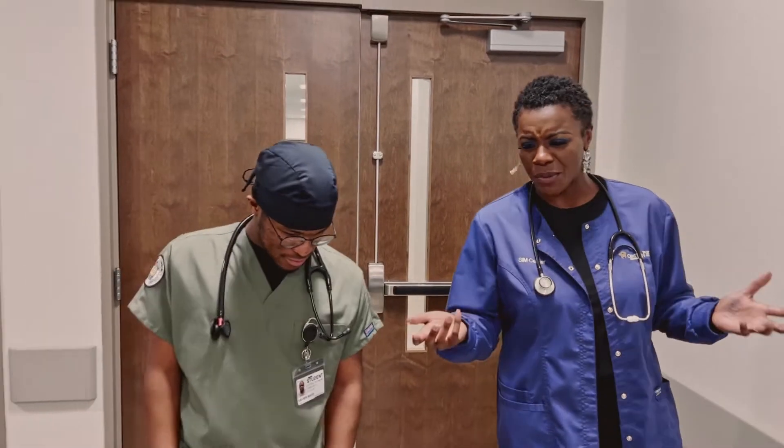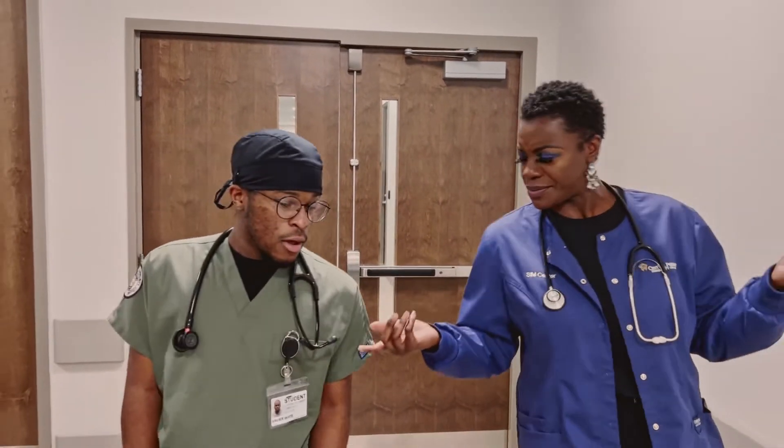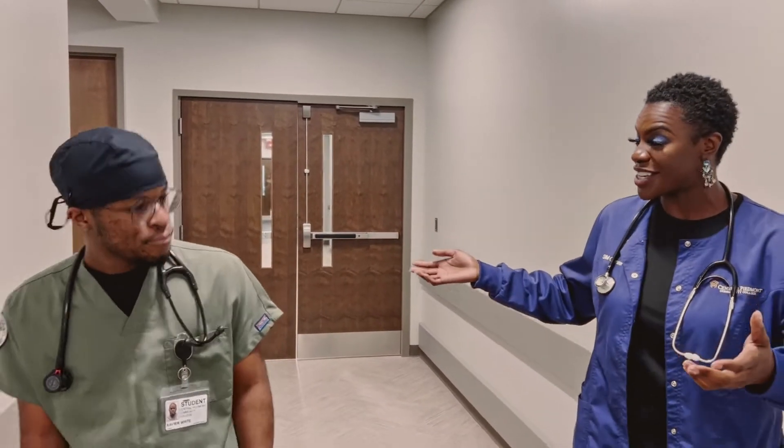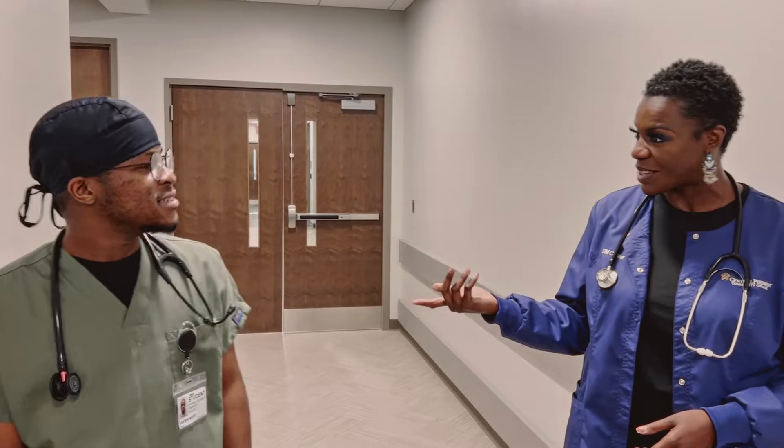What drew you to Central Piedmont's respiratory therapy program? Well, the cost of the two-year tuition compared to the four-year tuition at one of the larger universities is what drew me to Central Piedmont. I'm so glad you brought that up because it's like you're saving money on your education but you can still follow your dream. Exactly. That's so cool.